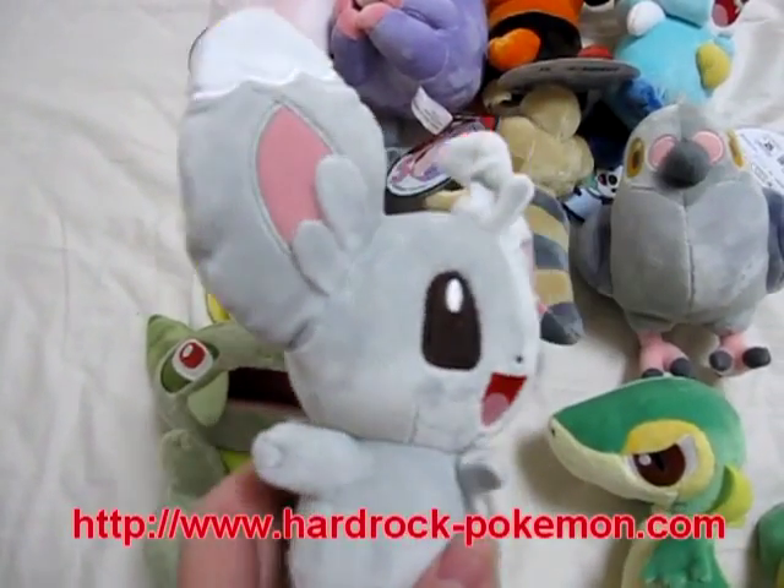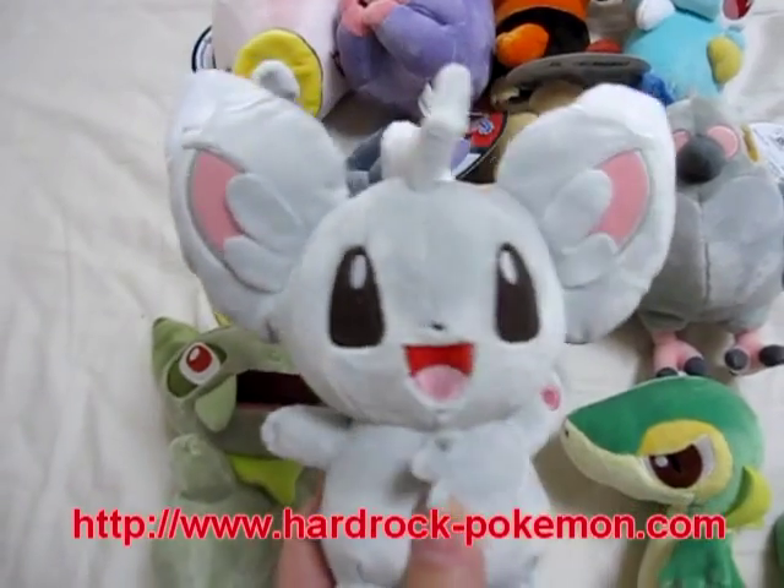This is Chidami. Little mouse type Pokemon. Very cute.